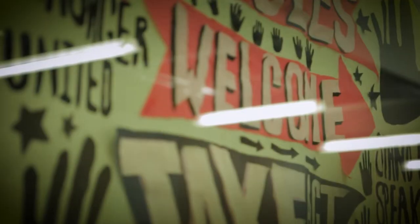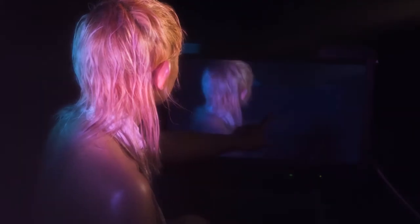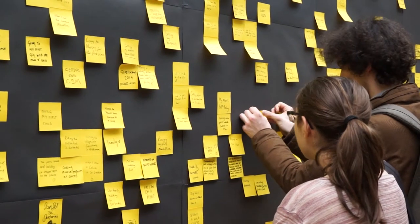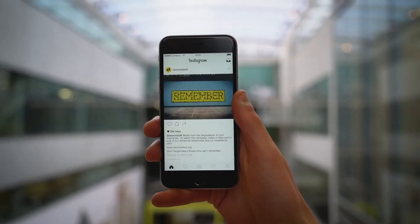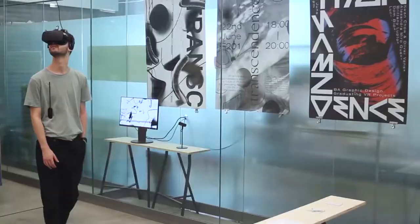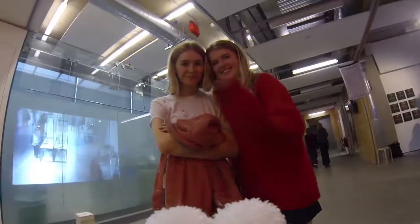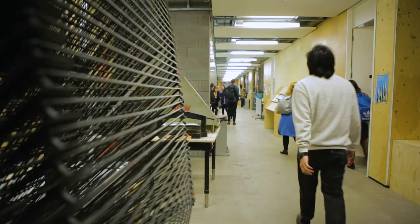What makes Central Saint Martins quite distinctive is we have this very well-established reputation for producing designers who are conceptual, creative thinkers who challenge the design problems they're given. Just recently we've been looking at where the field of graphic communication design is going and what we've tried to do is create a robust structure to allow a lot of different paths for students to follow through.